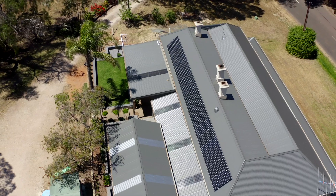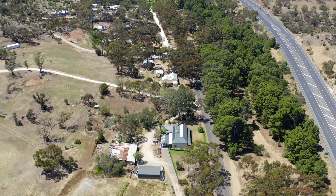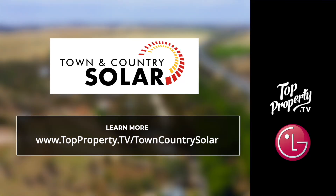Yes, definitely — I recommend Mick and Town & Country Solar to anyone. Everyone should definitely have a look at them. They're definitely number one on my list.